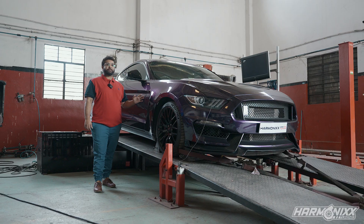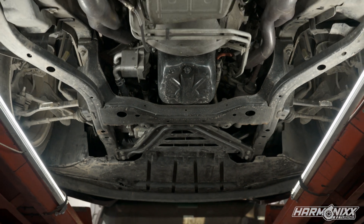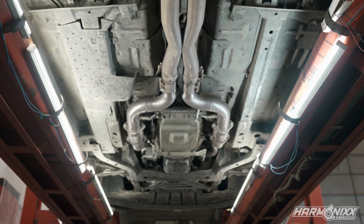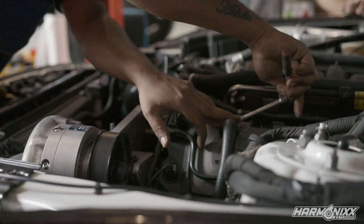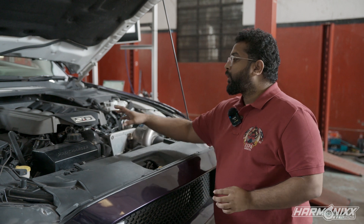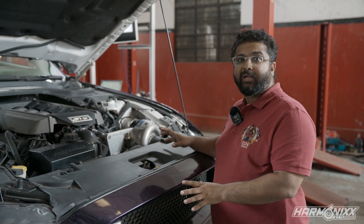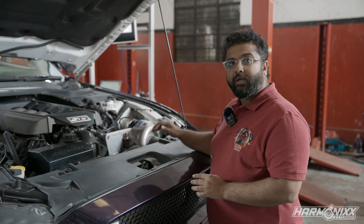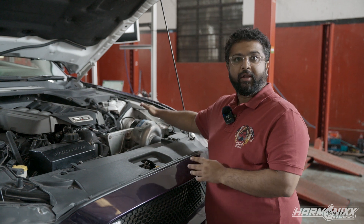We are now going to take the car off the dyno, put it on the lift, and see if we can find the source of the boost leak. We initially assumed the cause of the power drop was a boost leak — a couple of clamps on the throttle body hose were actually loose, so we re-tightened all the clamps and put the car back on the dyno. The same issue persisted, so we then turned our diagnosis towards seeing if there was actually a belt slip on the supercharger, and behold, that was the issue.